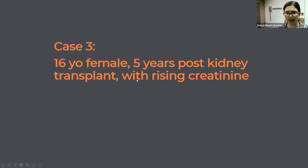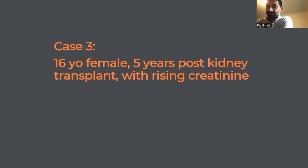Should we do our last case? The last case will be presented by Dr. Munshi. Thank you everyone for letting me present — please interrupt me with any questions. This is a 16-year-old female who is now five years post kidney transplant with rising creatinine.